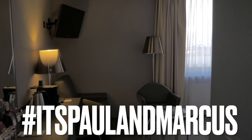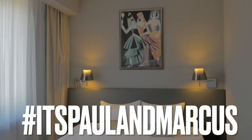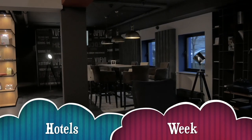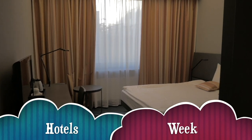Today we will be reviewing Travelodge Bath Central. We all like to get away now and again, and what better way than to spend a few nights at a hotel. We're here this week as we check into three hotels so we can check them out for you.